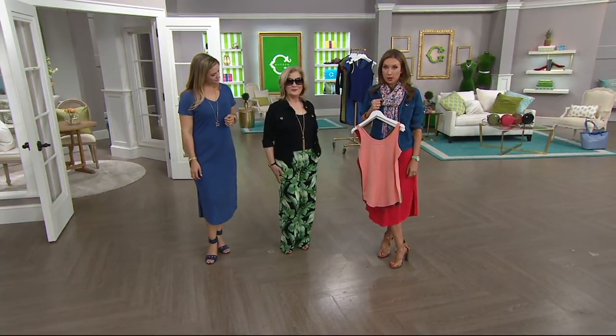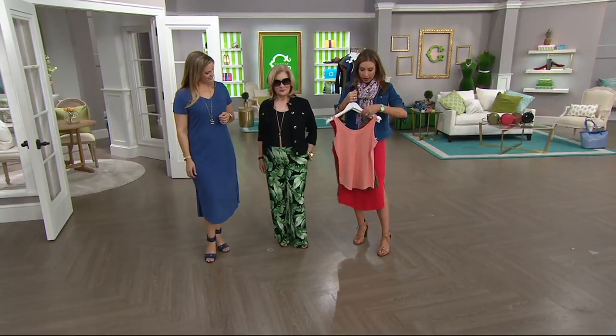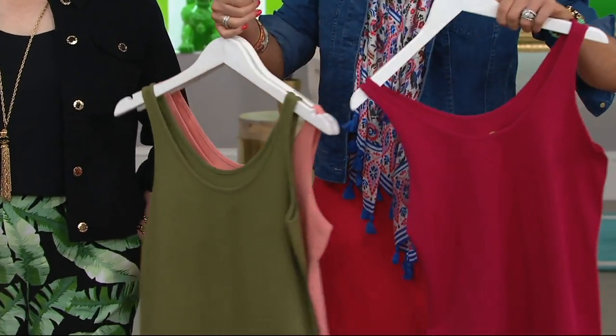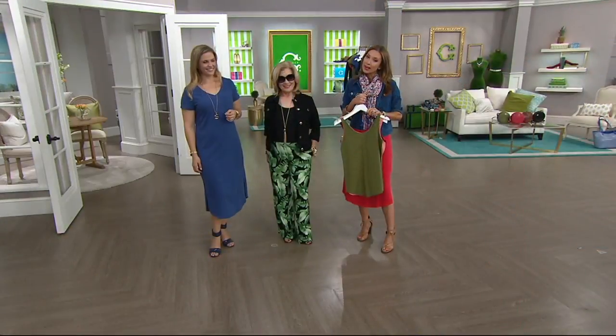Sheila's going to be in the small — she's our petite gal, she's five feet. She's in the black. This is your peach sorbet, this is your raspberry. We also have olive. Brenda is in the navy, and then we also have white and black.